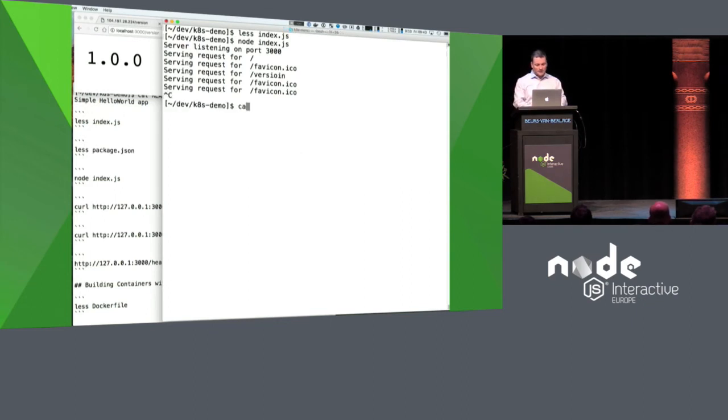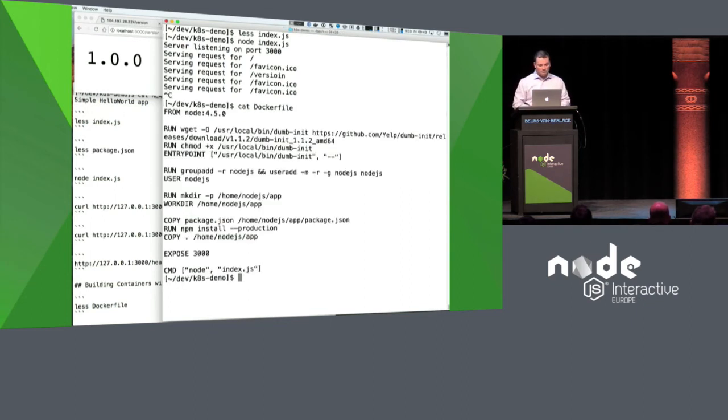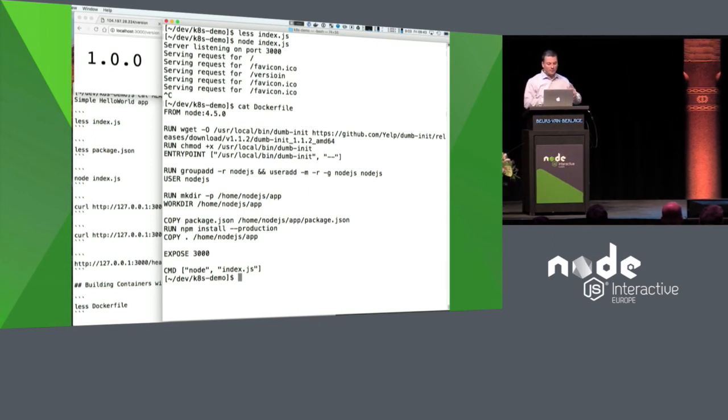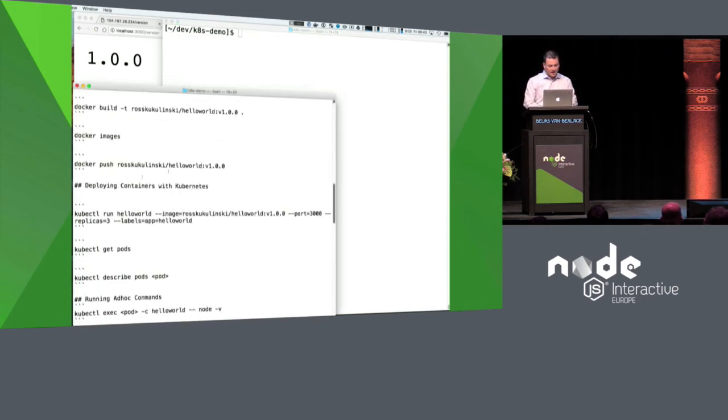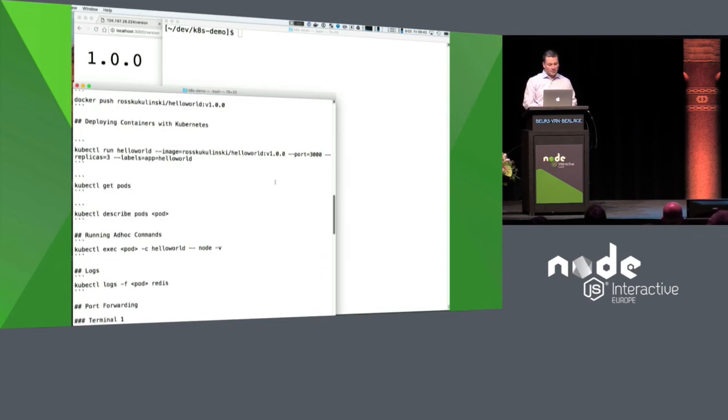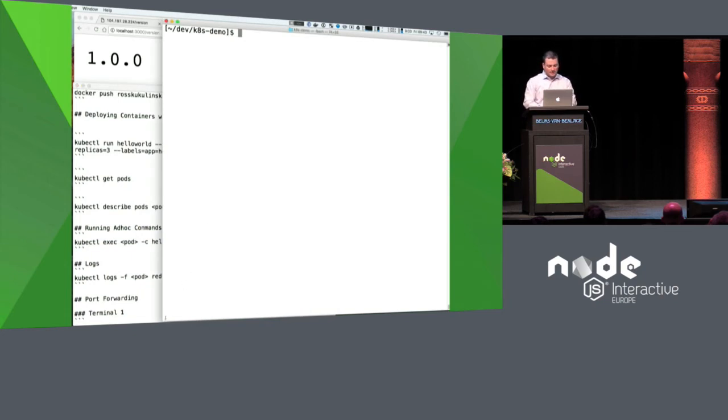I've already built a Docker image for this. This is a pretty standard Dockerfile — we copy our Node app in, we're using dumb-init from the Yelp team to properly handle signals, and we run our app. Nothing fancy. I've already built and pushed this image because I didn't want to consume conference Wi-Fi, so let's roll this out.